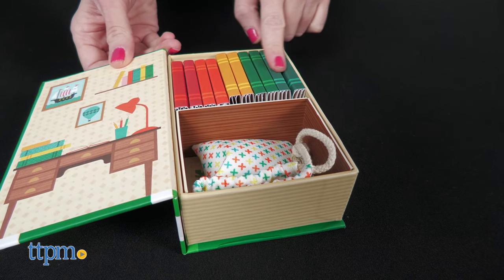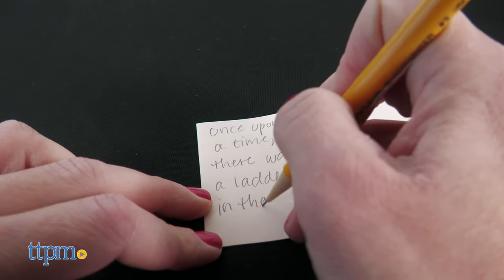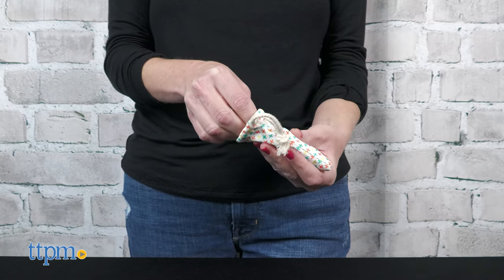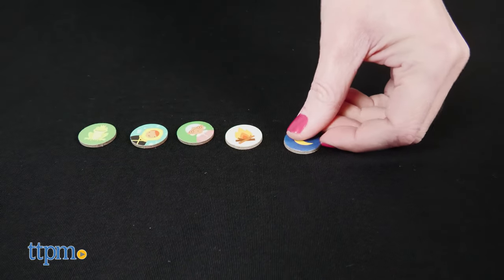Create your own stories with the Little Library Storytelling Box. You can play with one or more people, and the props inside the box help inspire your stories. Kids can even write or draw their stories in the 10 mini books. There are different ways to start your stories.